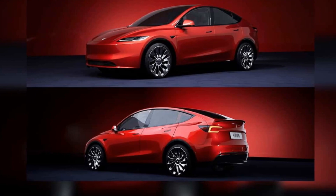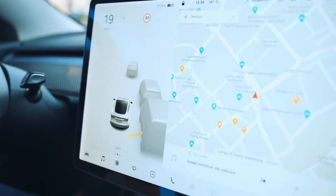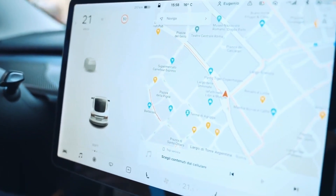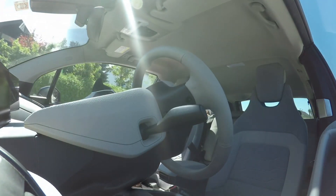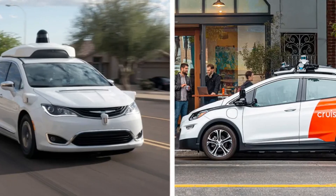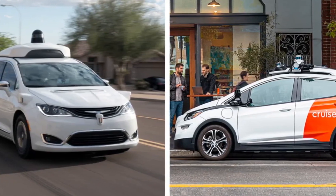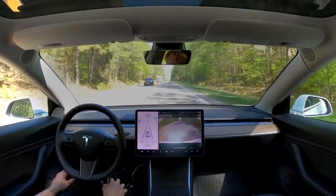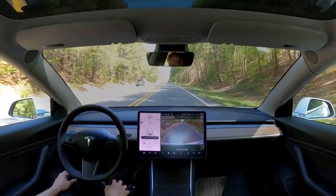Technological advancements are central to the 2025 Model 3. One of the most notable updates is the integration of Tesla's full self-driving (FSD) capability. While still awaiting regulatory approval in many regions, the FSD package aims to bring fully autonomous driving closer to reality. This positions Tesla at the forefront of the autonomous vehicle race, ahead of competitors like Waymo and Cruise, which are also developing self-driving technology but have yet to match Tesla's level of consumer vehicle integration.